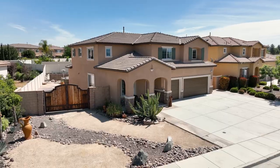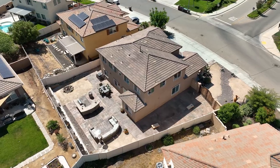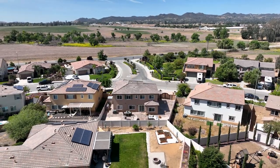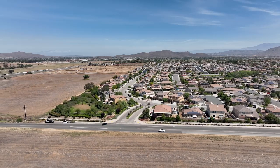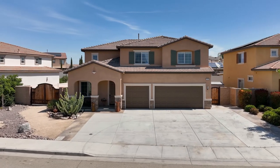In closing, we have a stunning five-bedroom, four-bath home, just over 3,000 square feet with RV parking, no HOA, and we're in the award-winning Menifee Union School District. We're super close to shopping and super close to the 215 freeway. So if this is the home for you, give me a call and let's get you in.